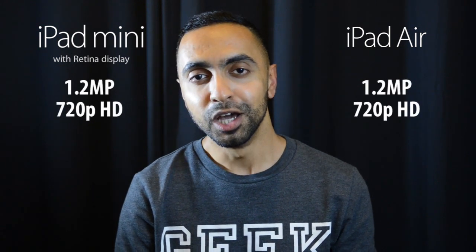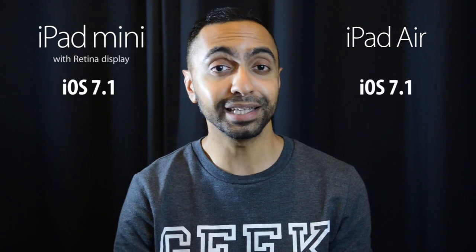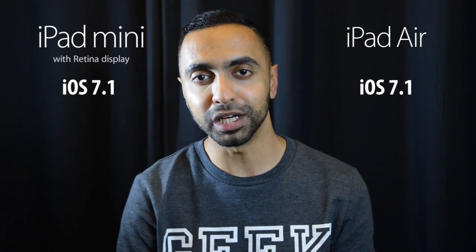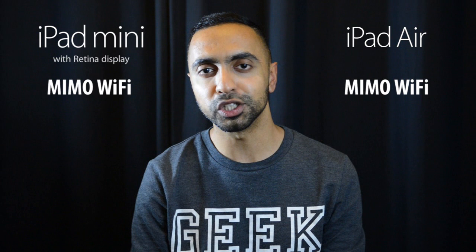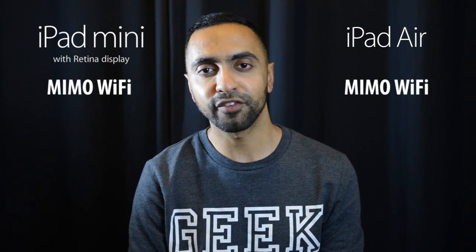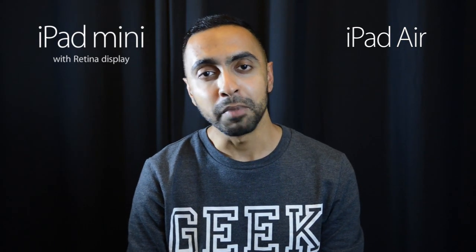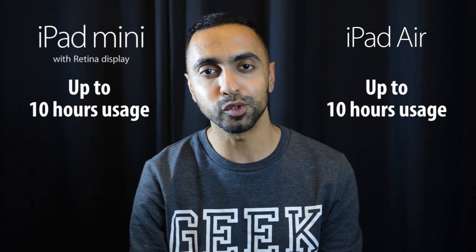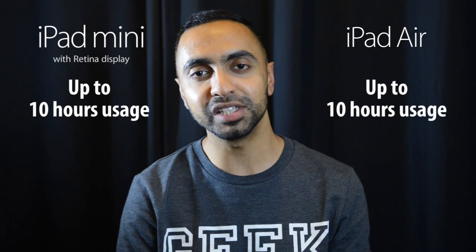Both devices run iOS 7 — the latest version — and you'll receive updates directly from Apple with no waiting around. Both also feature MIMO Wi-Fi technology, a new update that provides much faster Wi-Fi speeds thanks to dual antennas on each device. Battery life is also the same, with up to 10 hours of continuous usage claimed on both. So once again, practically identical here.